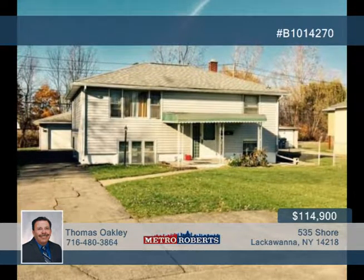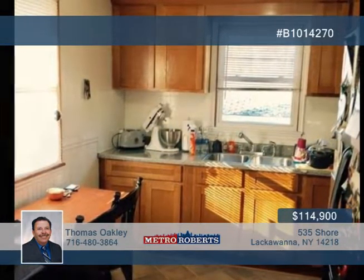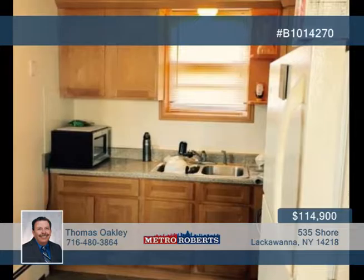Thomas Oakley sold this Lackawanna home in under 72 hours and he could do the same for you. This perfect two-family raised ranch has a three-bedroom upper unit and a two-bedroom lower unit.